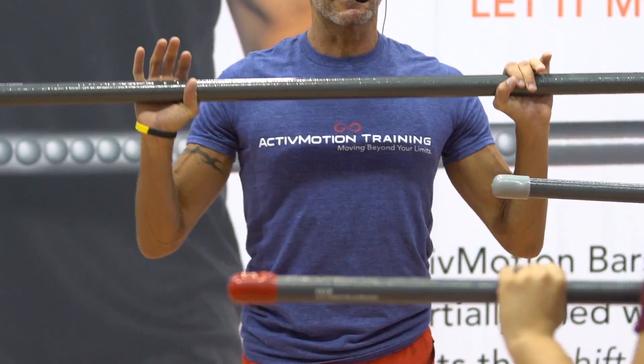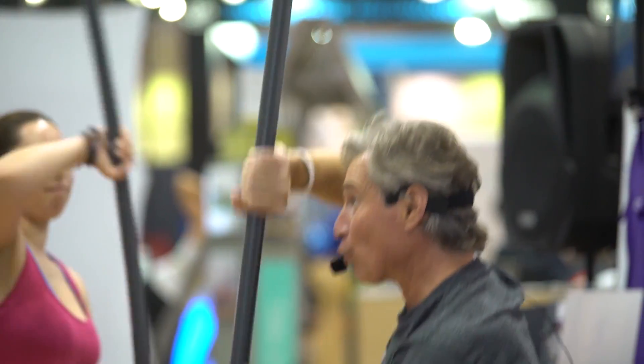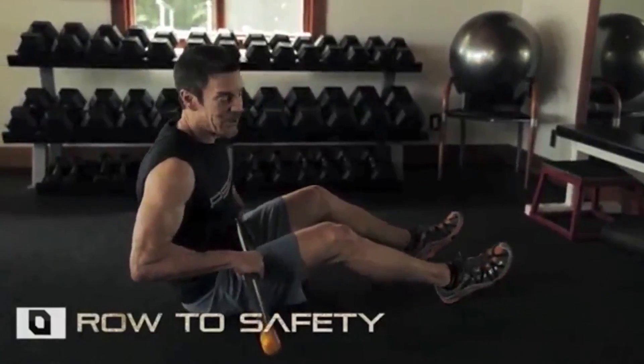We launched Active Motion Bar to the professional fitness industry in 2014, and since then our products have been validated and embraced enthusiastically by fitness professionals all over the world. Even the P90X man Tony Horton uses Active Motion Bars in his workouts.